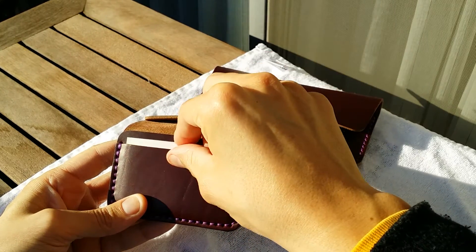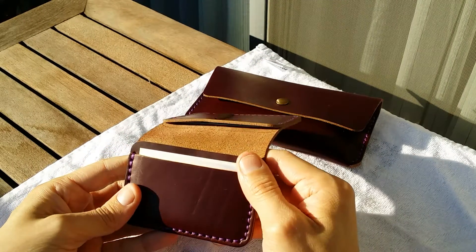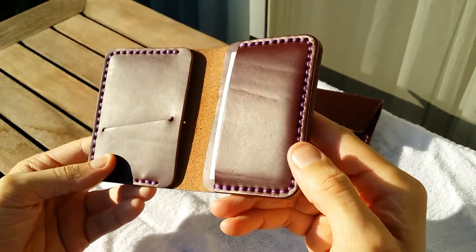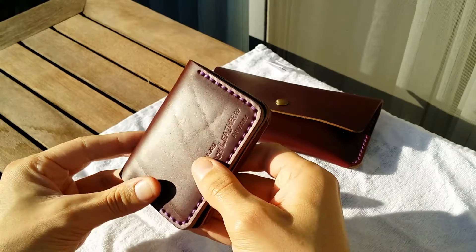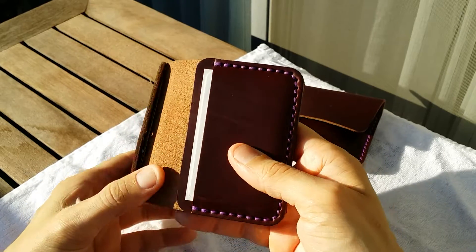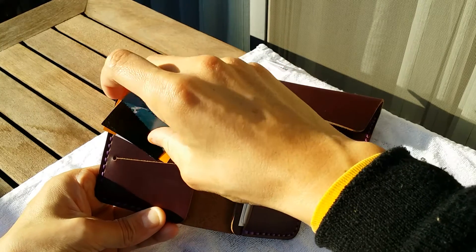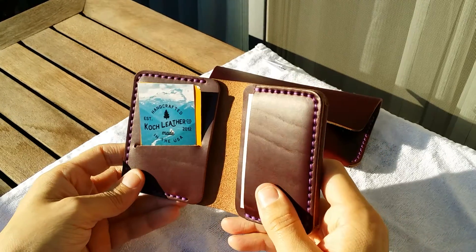I wanted the cut to go downward and back up so I could access the cards a little easier. I'm not sure I communicated that clearly to Joshua, so I apologize for that — it just shows you have to be careful when communicating with a leather craftsman, especially for custom products. Overall I'm happy because this allows me to do business effectively and efficiently in Japan — I can quickly pull out and add business cards. I love it, it's great.